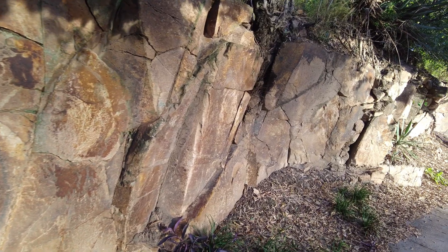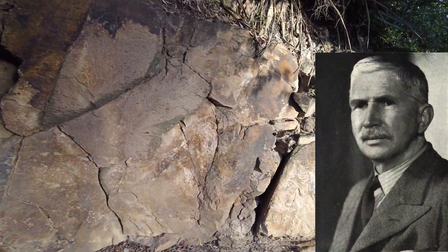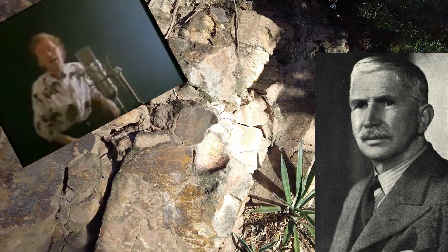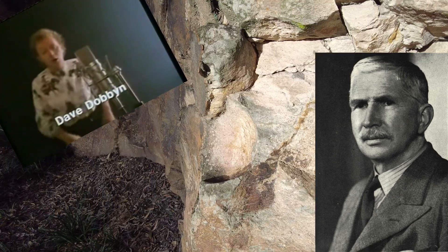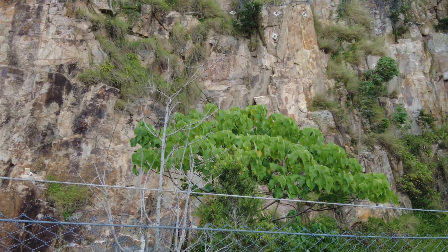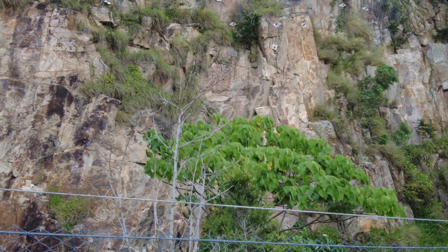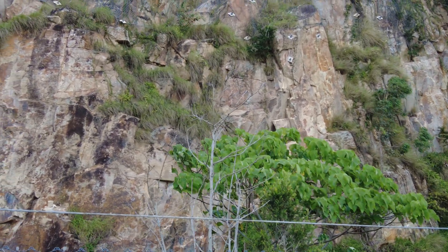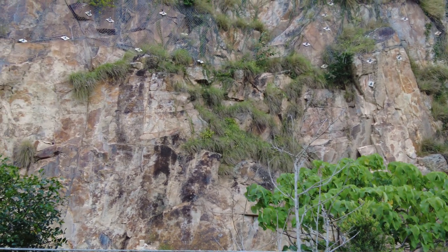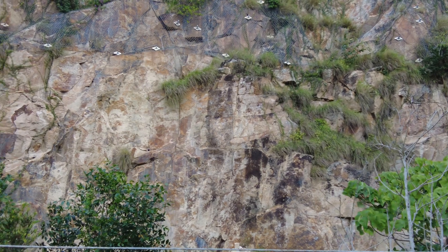This rock is a welded ignimbrite. Geologist Patrick Marshall from New Zealand — another geological wonderland — derived the term ignimbrite from fiery rock dust cloud. From the ignimbrite and ignimbrite fall rain, ignimbrites result from immense explosions of pyroclastic ash.